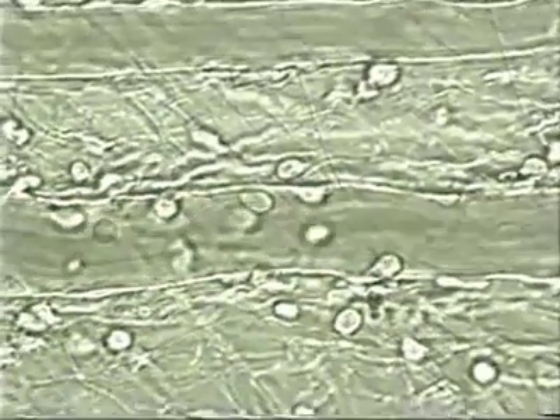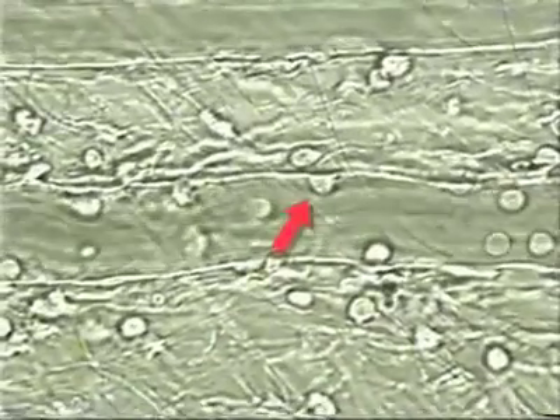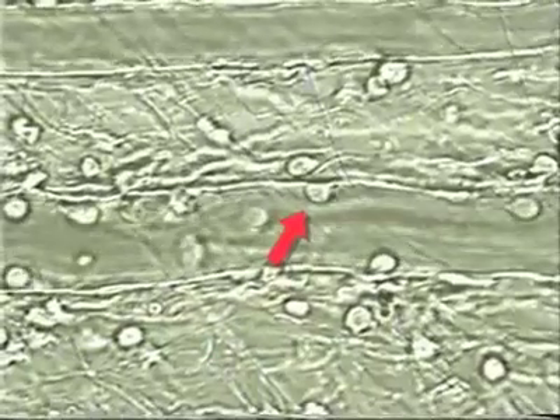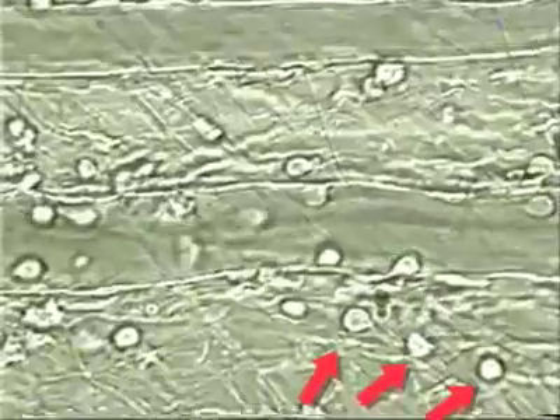Leukocytes only adhere to the surface of veins — they do not crawl out of arteries. Some leukocytes are firmly attached and are in the process of crawling through the vessel walls, whereas others have already left the vessel and are seen in the surrounding connective tissue.